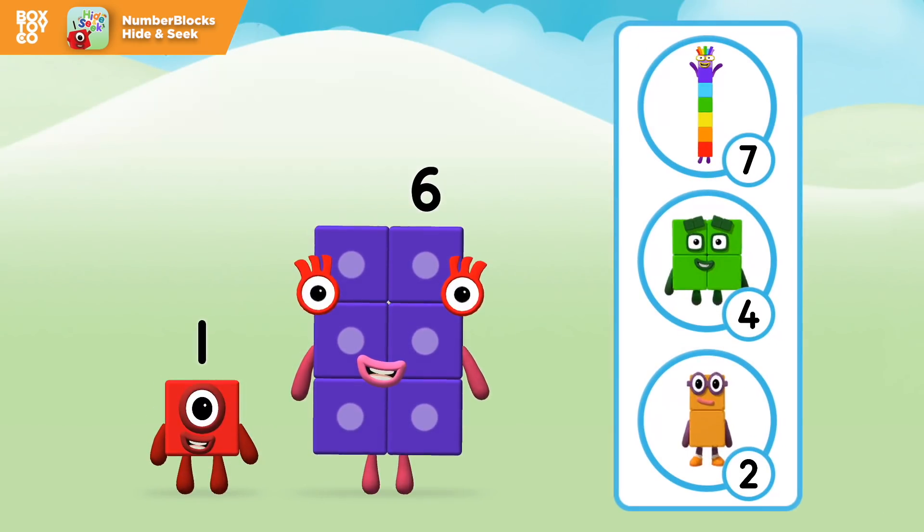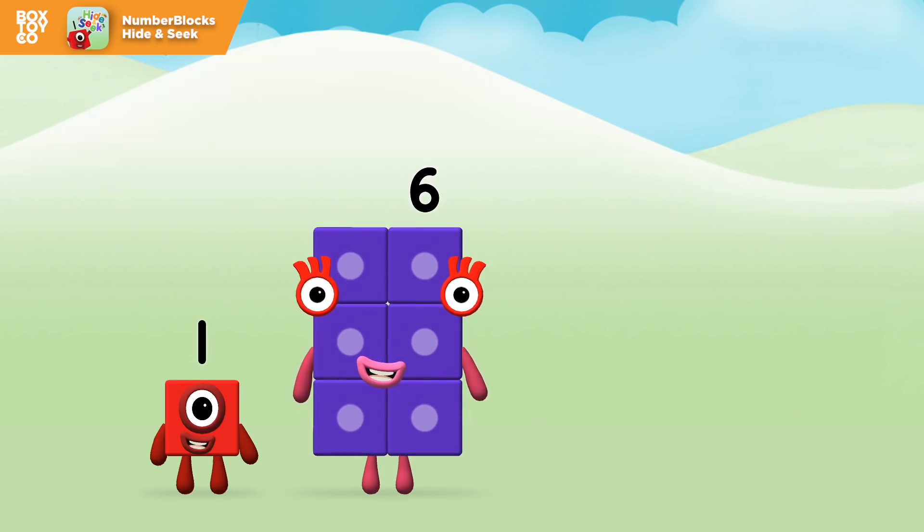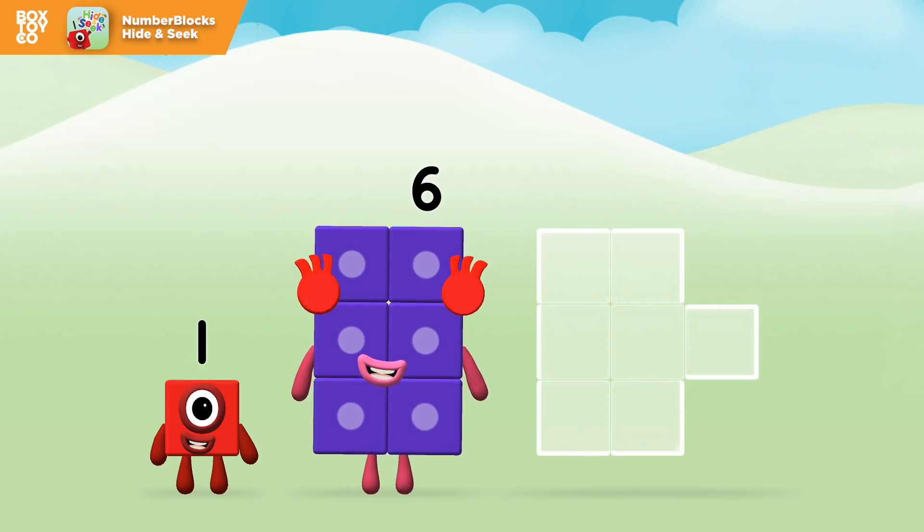Do you know which number block you'll make when you add these two number blocks together? Correct! You chose the right answer! Add the number blocks together! Six!